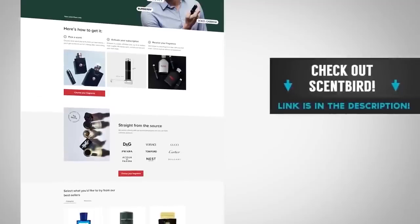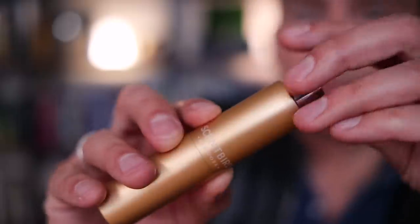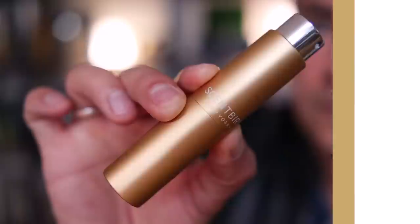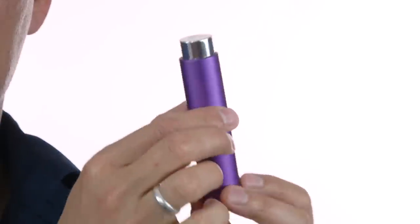And that's why, gents, I want to introduce you to today's sponsor, Scentbird. Scentbird is a monthly subscription service that helps you discover fragrances you honestly never would have found on your own. That whole Chinato thing — I'm not going to go out there and blind buy a fragrance I know nothing about. But with Scentbird, I was able to get a sample. I was basically able to date the fragrance before going out and buying a full bottle.